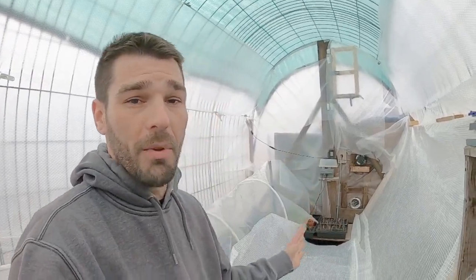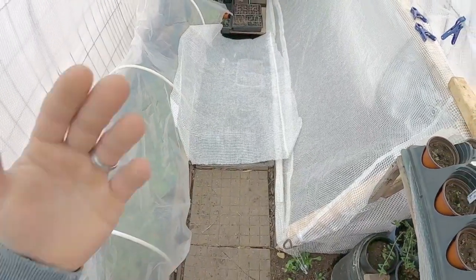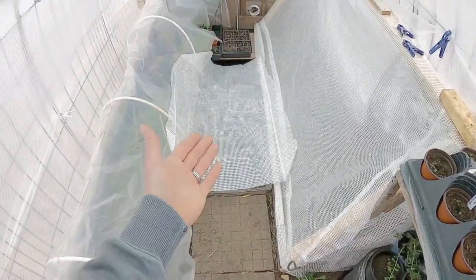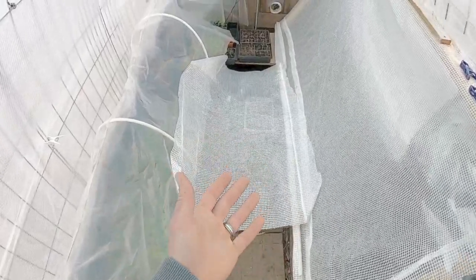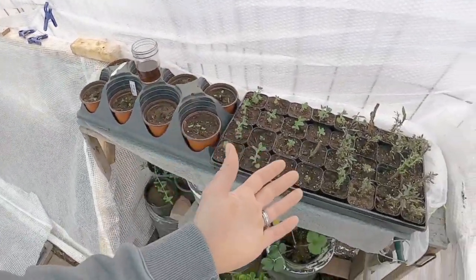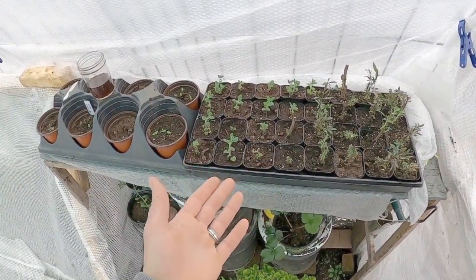I just wanted to come out here and do a checkup with everybody — my weekly checkup basically. Sunday morning out here checking on all of the plants and seeing what we've got going on. I just wanted to show everybody how this was laid out and how this is operating without much intervention by me. I really don't have to do much. I just come out and make sure everything's watered early on a sunny day, so it has a chance to evaporate and soak in.